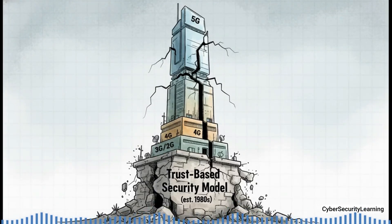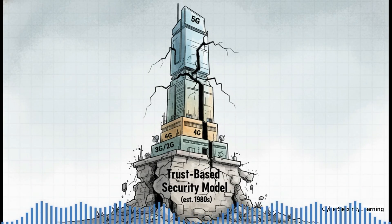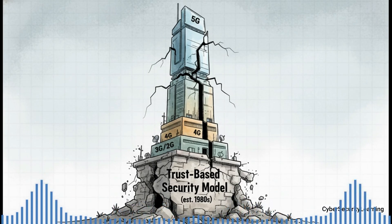Which brings us right back to the big question from the beginning. Your phone is still vulnerable because for 40 years, through five different generations of technology, the fundamental security model of the entire global telecom network — a model based on absolute, blind trust between companies — was never actually replaced. We just kept building faster and fancier houses on top of the same cracked foundation.